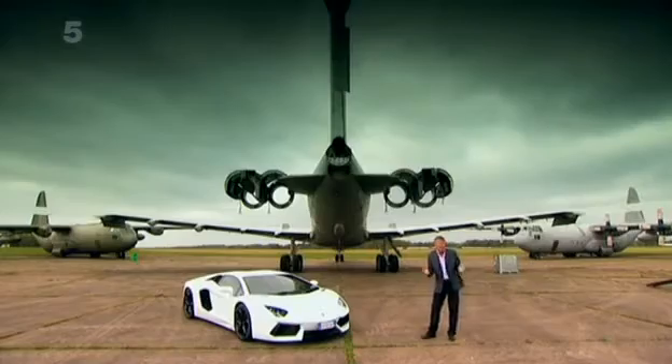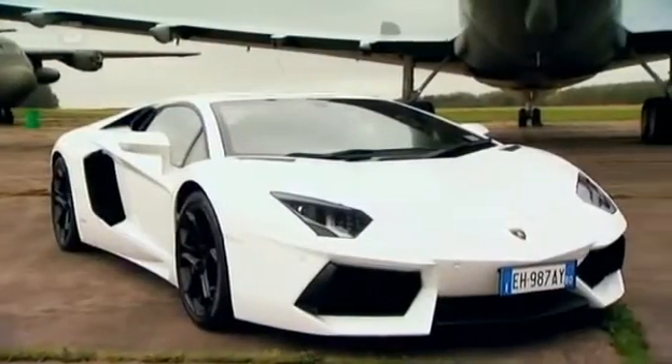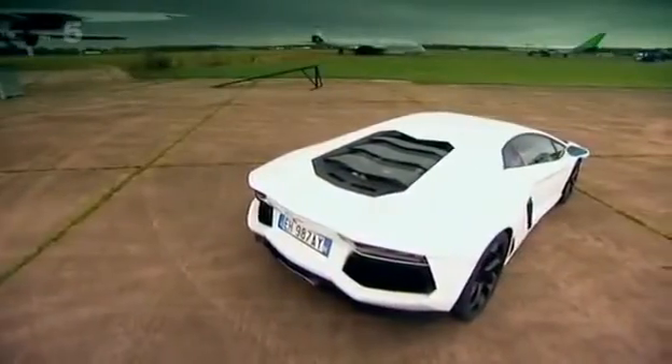Let me introduce you to the first all-new Lamborghini for over eight years — the Aventador. With a £240,000 price tag, 700 horsepower and a top speed of 217 miles an hour, everything about this car is big. The engine is particularly awe-inspiring.